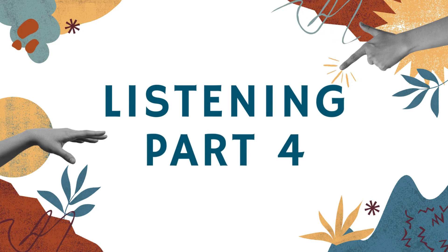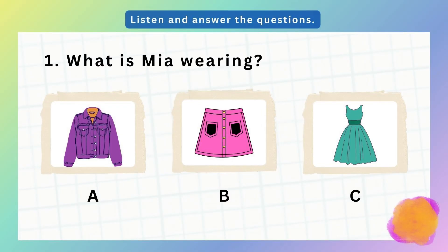Listening Part 4. Listen and answer the questions.